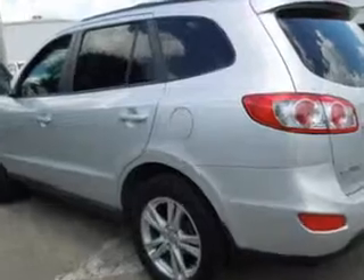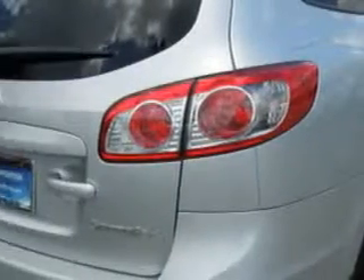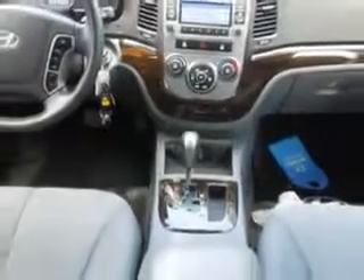Features include keyless entry, power driver's seat, 12-volt power source, leather-wrapped upholstery, anti-lock braking system, alloy wheels, satellite radio, and much more. Enjoy the drive and have peace of mind in this 2011 Hyundai Santa Fe. Come see us at Jenkins Hyundai today.